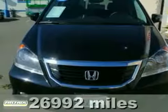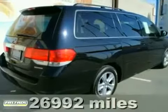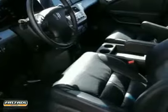Here's a certified 2009 Honda Odyssey Touring. This is a super loaded family minivan with a clean Carfax and even a DVD entertainment system for the kids.